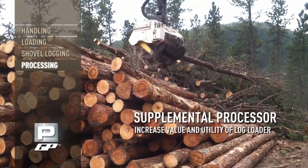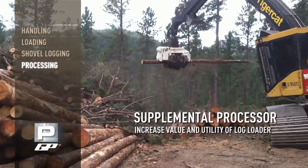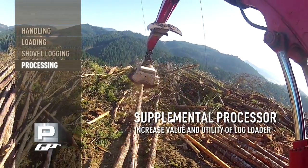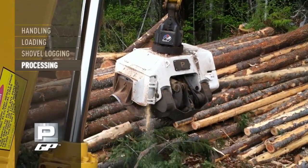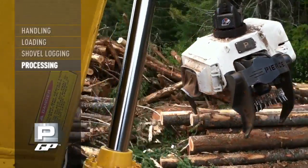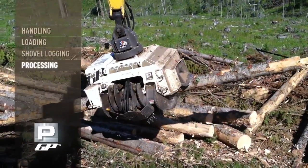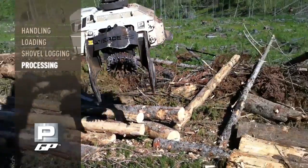On a landing-based log loader, the GP can serve as the supplemental processor in conjunction with a head delimber. This way, supplemental processing can occur between the arrival of log trucks to be loaded out, thereby increasing the value and utility of the log loader. Designating a GP as your primary processor also makes good sense, given that it's priced significantly less than a conventional processing head.